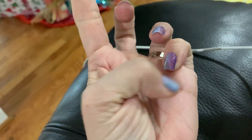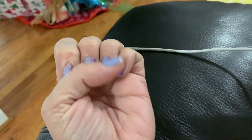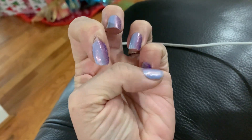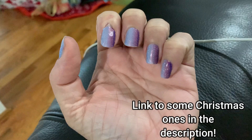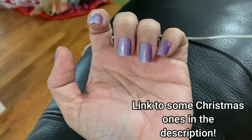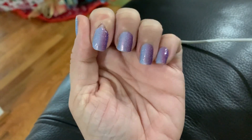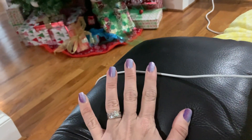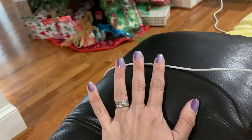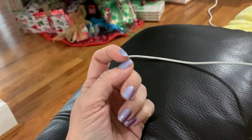I found this stuff called Color Street. I'm not an affiliate, I don't sell for them — I just bought some through somebody online and got three or four different colors to try them out. They don't look perfect, but I'd say they look pretty good. This is only the second time I've used them, and especially from far away, they look pretty dang good.